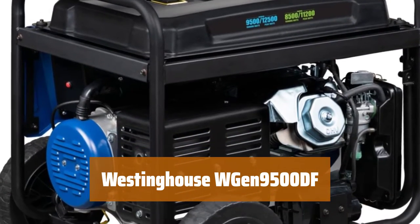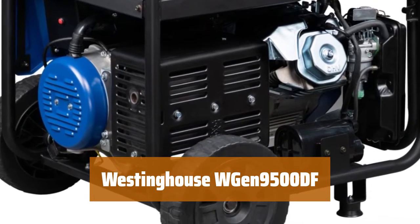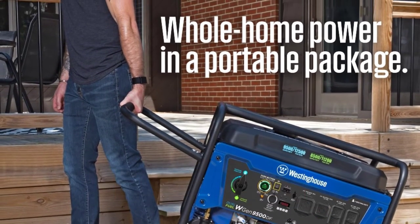Number 5. With 9,500 running watts and 12,500 peak watts with gasoline, and 8,500 running watts and 11,200 peak watts with propane, this generator is perfect for powering your home during outages.